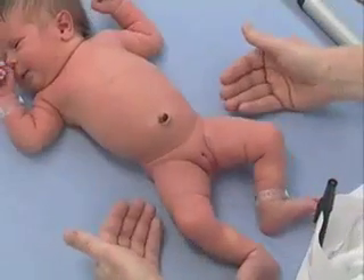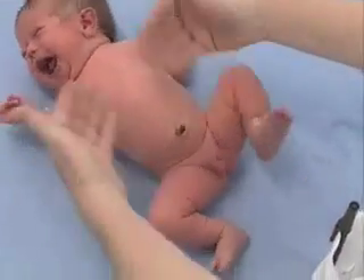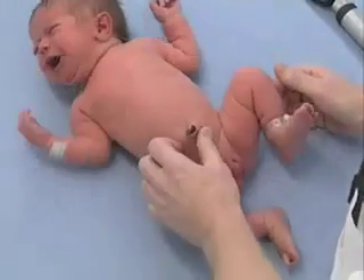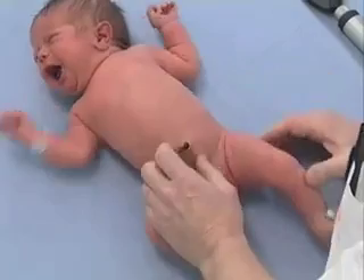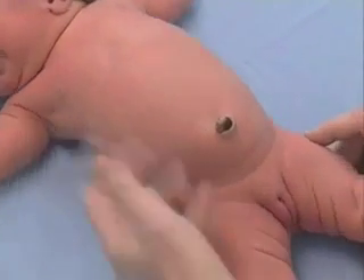Then I look at her belly. I notice that she's breathing with her belly muscles symmetrically. The umbilicus looks good. There is no redness, there is no discharge, so no sign of infection.